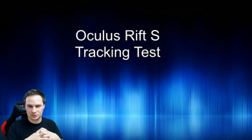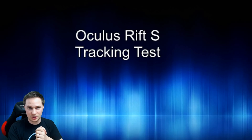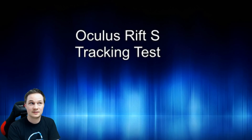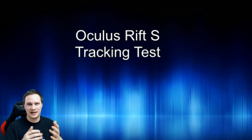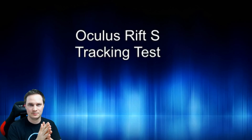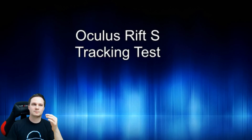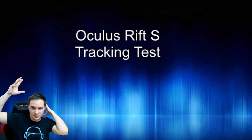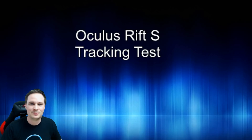Welcome back to virtual reality. Today I will show you a tracking test of the new Oculus Rift S. I've been at PAX East and I had the chance to try out the Quest and the Rift S for a lot of hours. I searched for a game where you can see yourself in the mirror. There were not so many games pre-installed but there was Stormlands. When you start Stormlands you are standing in front of a virtual mirror and you can see yourself with the controllers, which is a very good place to show the tracking.